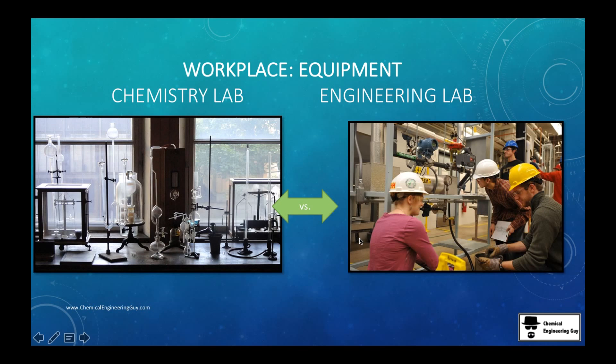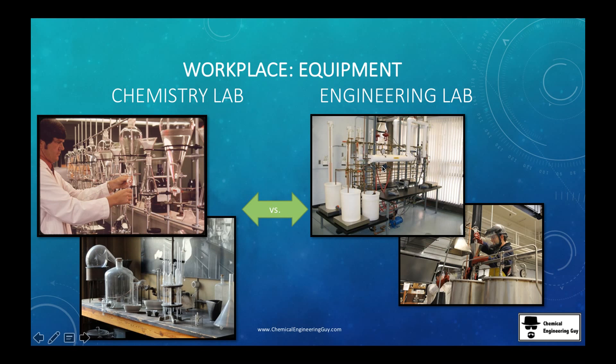Chemists typically work with glassware, which is very expensive relative to its size. The large industrial equipment is expensive too, but when you compare the size of glassware versus the size of that equipment, you see that glassware is not cheap for what it is. So you can start to see how glassware versus steel compares.